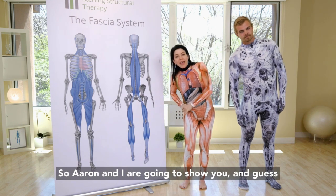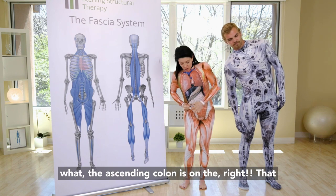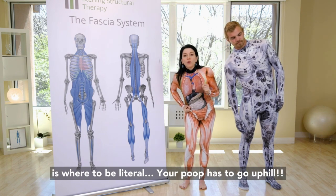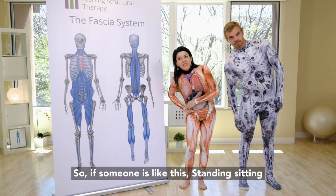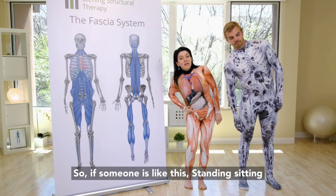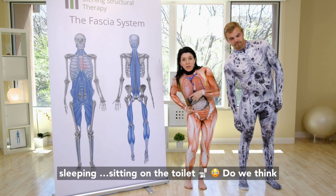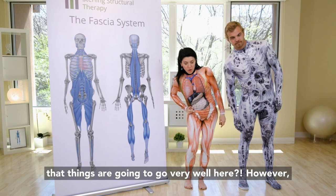Aaron and I are going to show you. The ascending colon is on the right — that is where, to be literal, your poop has to go uphill. So if someone is like this — standing, sitting, sleeping, sitting on the toilet — do we think that things are going to go very well here?